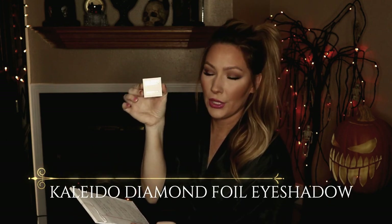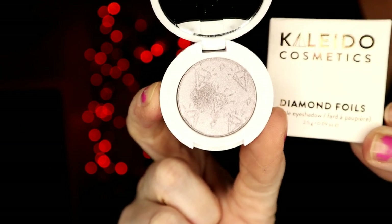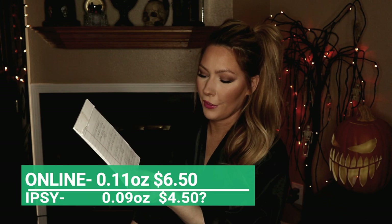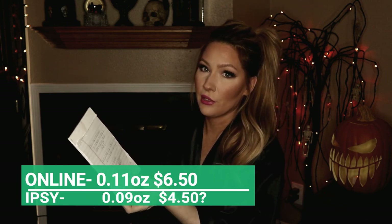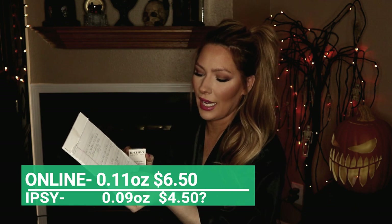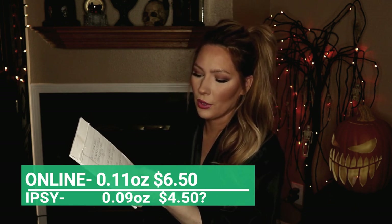The next item is the Kalido Cosmetics Diamond Foil. Online it is 0.11 ounces and it's $6.50. This one is only 0.09 ounces. My estimate is it's probably worth about $4.50. I think that's fair.